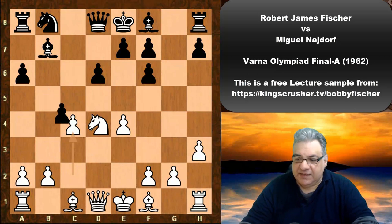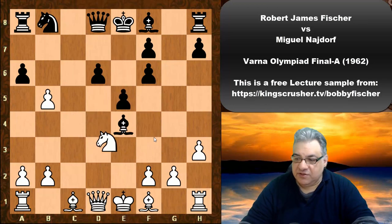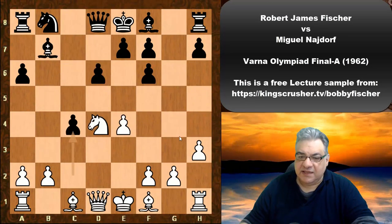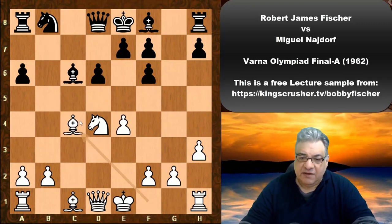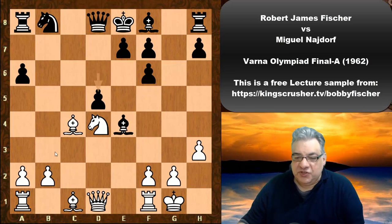Very dynamic treatment of the opening. We have bxc4, e4 — if Bishop takes e4, cxd, the situation is actually quite pleasant for white, at least a small edge. After cxb, this gives white a free development edge, and now Bishop takes e4 is played. White castles, and d5.